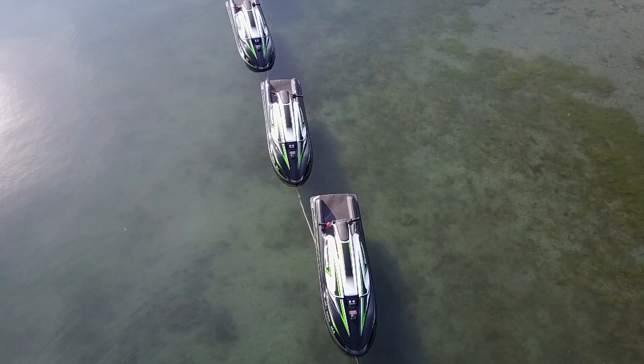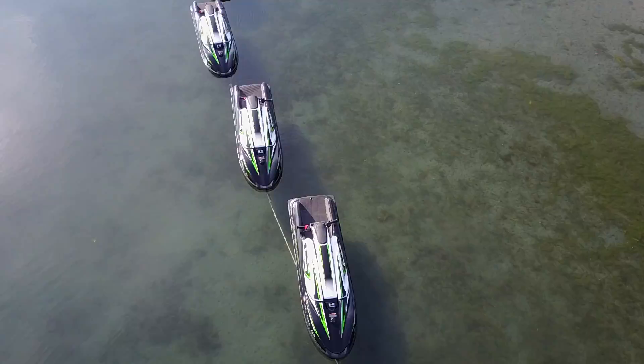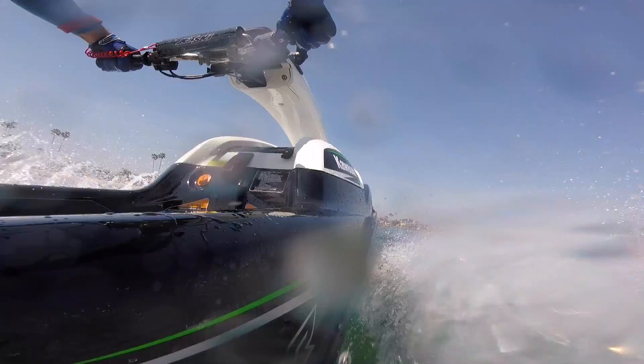Whether you had a JS400, a 500, a 650, or an 800, you're going to love this four-stroke SXR. It's so versatile of a machine. The power band's smooth, the hull is a little bit wider and longer now, and it's just a lot easier machine to ride.